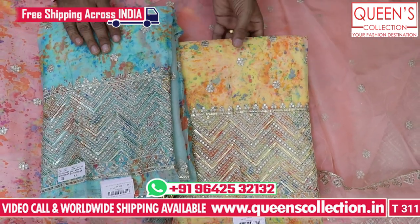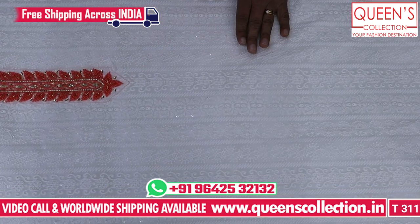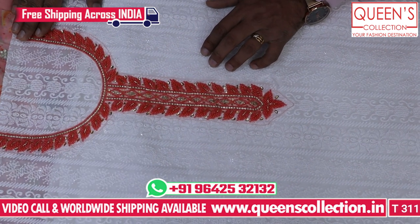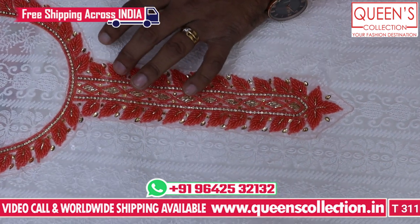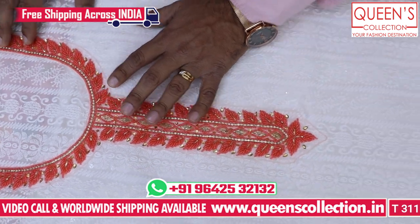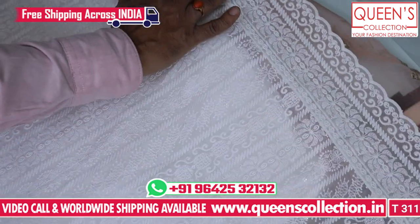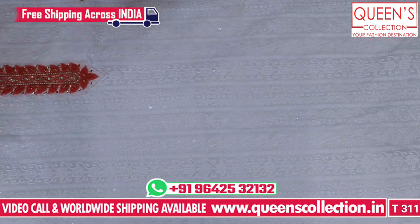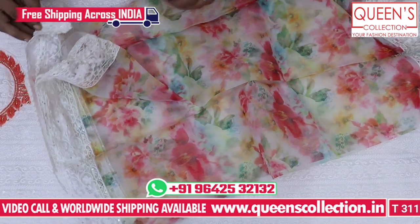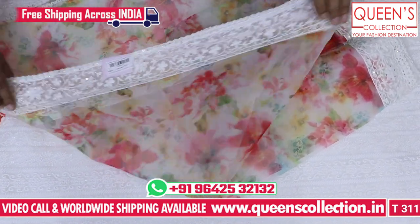The next variety is white chicken work on the top, working on the dark peach color. It works on the top and bottom, with four-side work on the bottom. One of the best varieties.